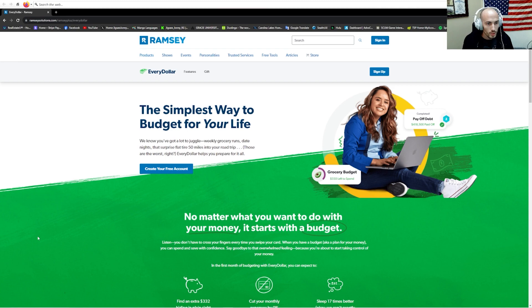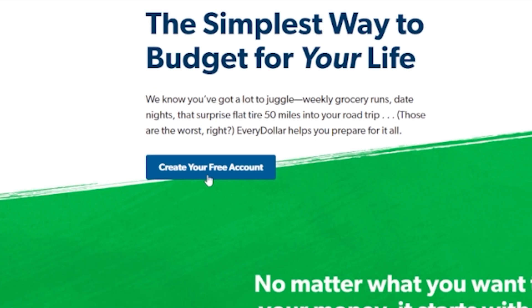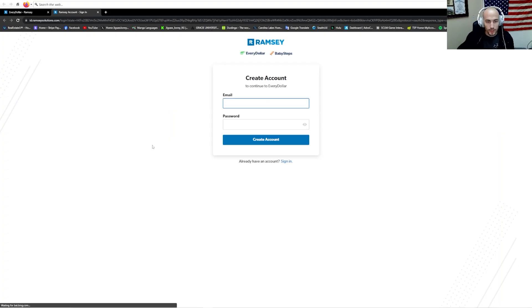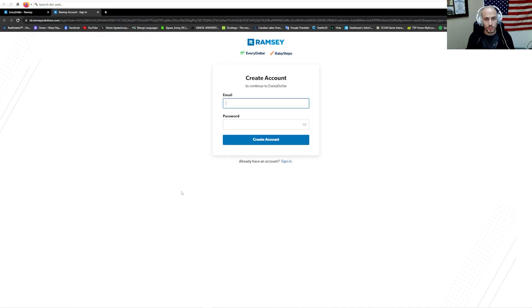First, if we go to the Ramsey Solutions website page, you can come here to get on EveryDollar and go to create your free account. You'll be prompted to enter an email and a password, and you'll go to create account. You'll then go with Rachel Cruz — she'll give you the introduction of everything about EveryDollar — and then you're left to your devices to start on your own. So let's get to it.